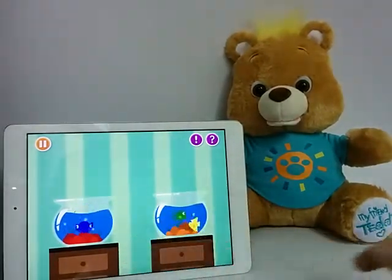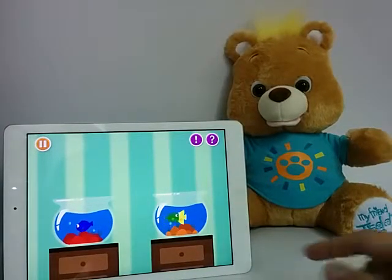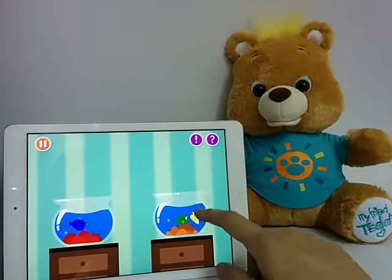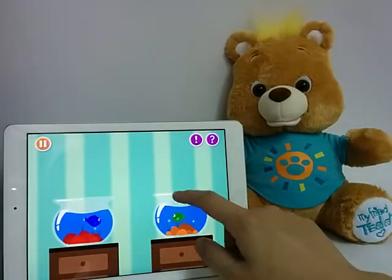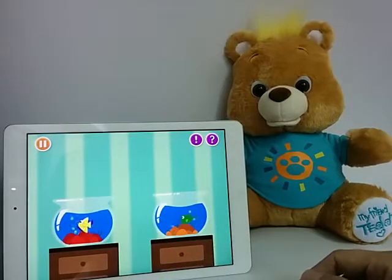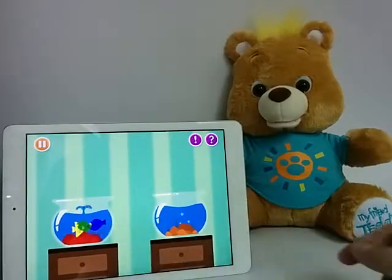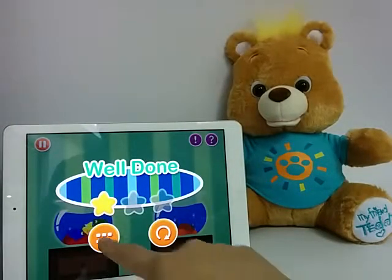That's not a blue fish. That was great. Keep going. Let's move all the yellow fish to the other bowl. You're doing great. One more to go. Let's move all the green fish to the other bowl. You did it. Great job. Do you want to play again?